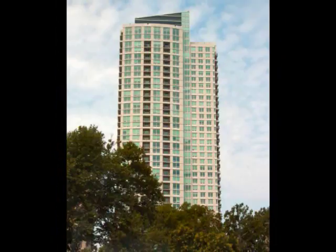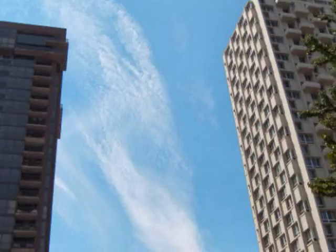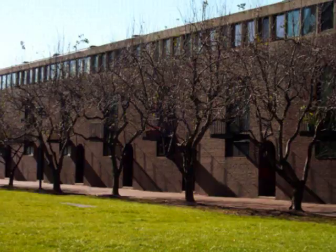Did you know that Society Hill is the location of the only I.M. Pei townhouses in the world? A beautiful setting and beautiful townhouses that still hold up quite well today.